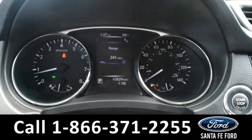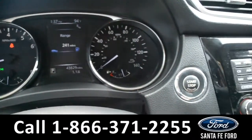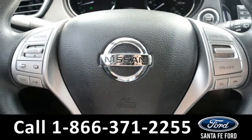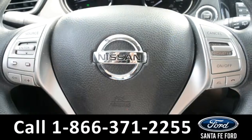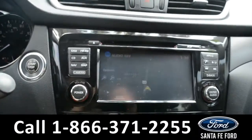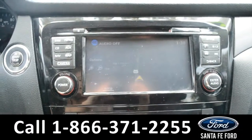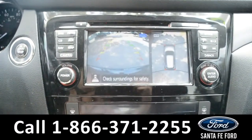Here's a quick look at the dash. This vehicle is a push to start. The steering wheel holds cruise, Bluetooth, and media controls. The media center features an LCD touch screen which displays the GPS navigation as well as the backup camera.